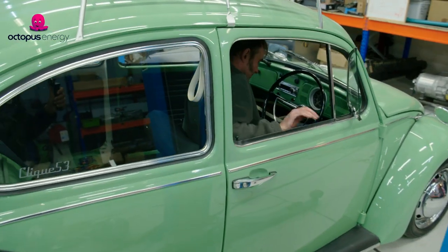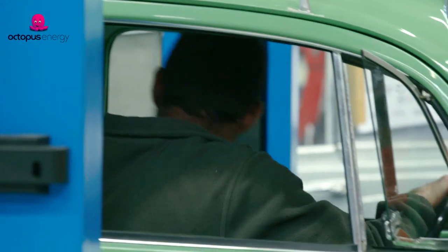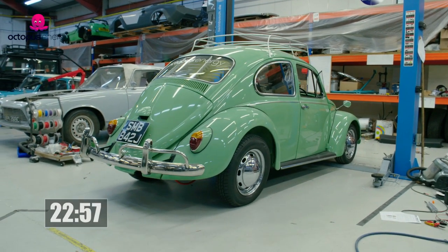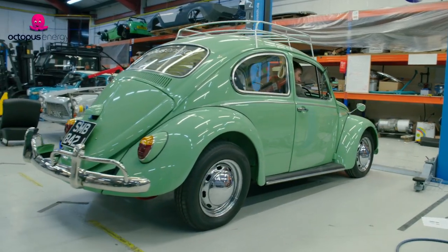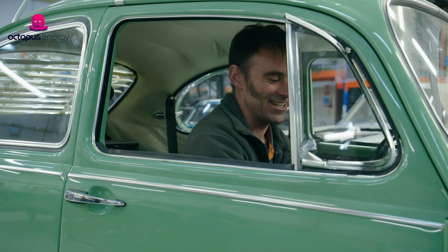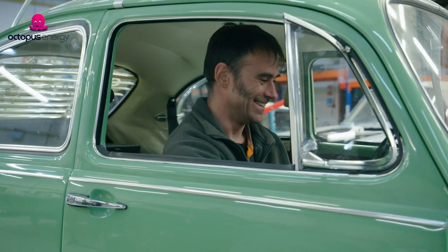I'm really excited, a little bit tired, but definitely excited to see if this thing rolls in reverse. Yes! Converted in a day — it's 11 o'clock. We've got a beetle converted in a day. I'm very happy, very tired, but I'm going to sleep tonight with a smile on my face.